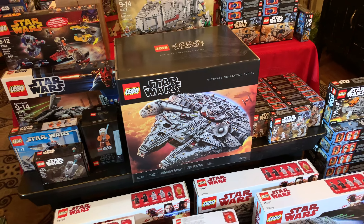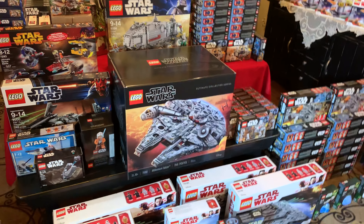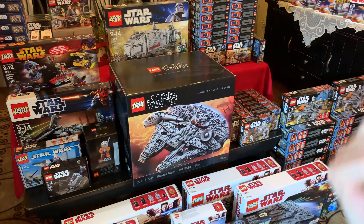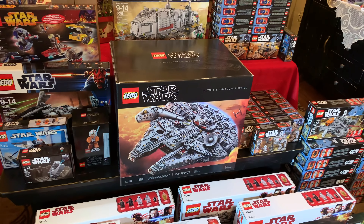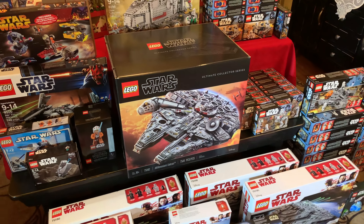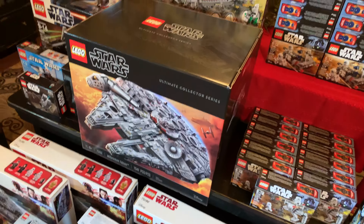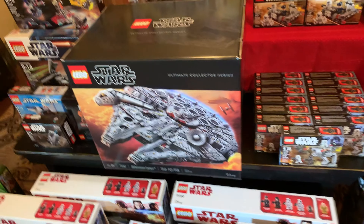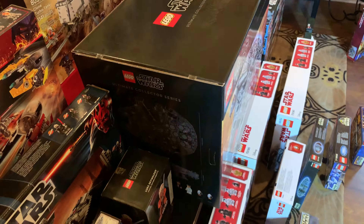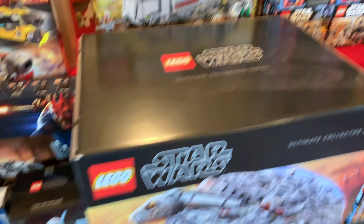Here in the center we have the UCS Millennium Falcon. A lot of people who saw my collection video asked why I didn't have one - well, I do. I had it built, but I sold the built version after my drop test because I didn't want to rebuild it with numbered bags and didn't have space. So I bought a new one from Brick Vibe and kept it in the box. That one will stay in the box basically until I move out and have a proper way to display it - I don't want it getting dusty.